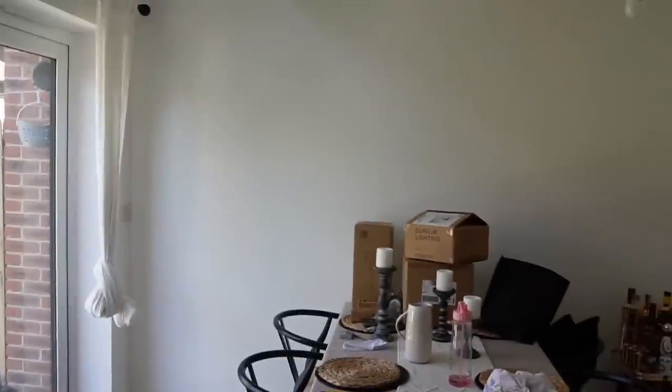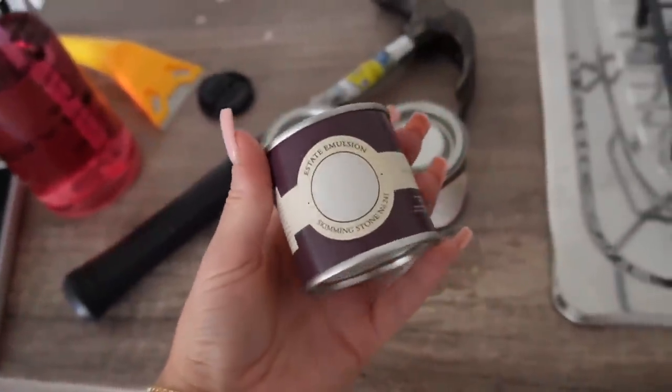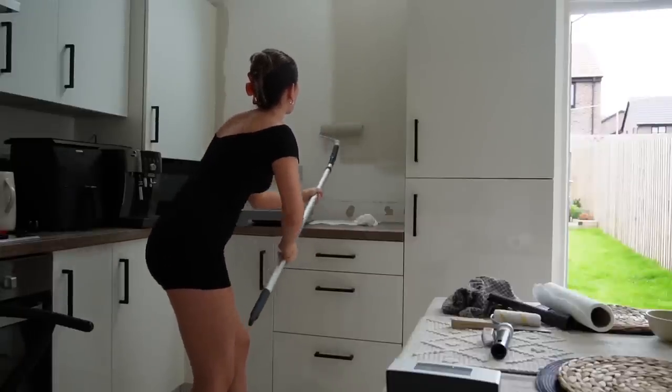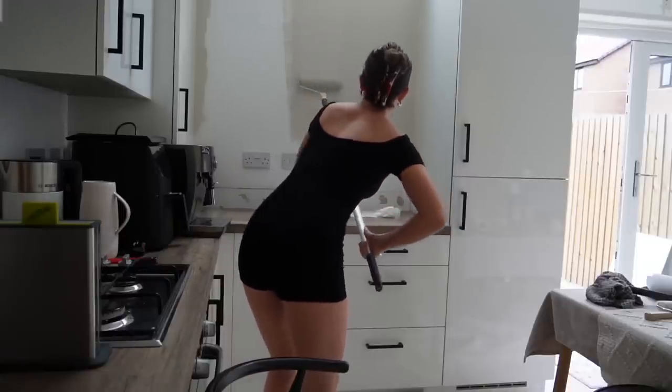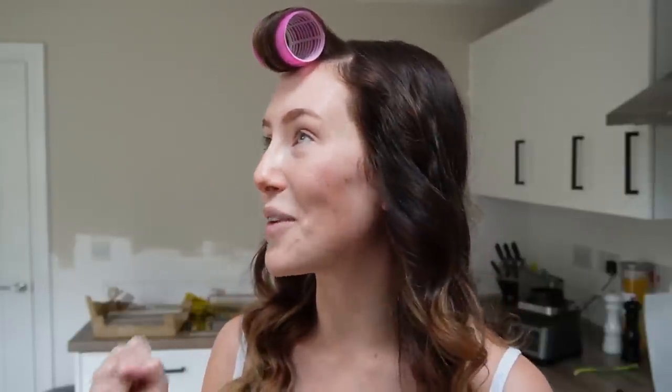We decided to do all of the painting first so that we didn't have to mask later on after having the tiles fitted. We got a couple of swatches and ended up going with Skimming Stone from Farrow & Ball. We also removed all of the laminate strips around the countertop to make sure everything looked more flush and neat when the tiles were actually fitted. I'm not going to be here tomorrow morning when a bit more of the work is done, so I thought I'd quickly talk you through what we're having done.